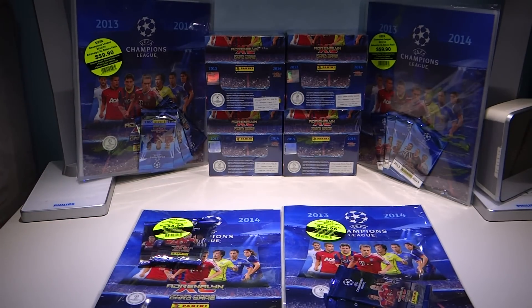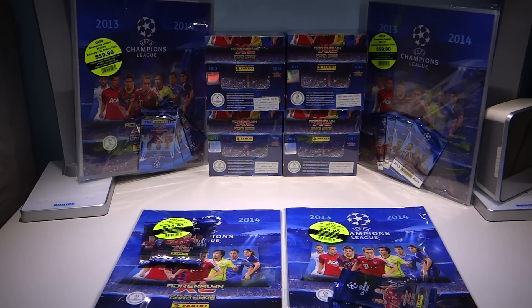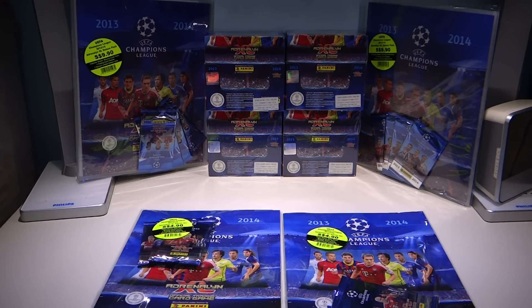We'll be opening packets in the next few episodes, and there will be many, many episodes coming your way, so stay tuned for more Adrenaline XL packet openings, as well as more giveaways of the Adrenaline XL 1314. Remember to get your Adrenaline XL 1314 at the nearest 7-Eleven or participating outlets.